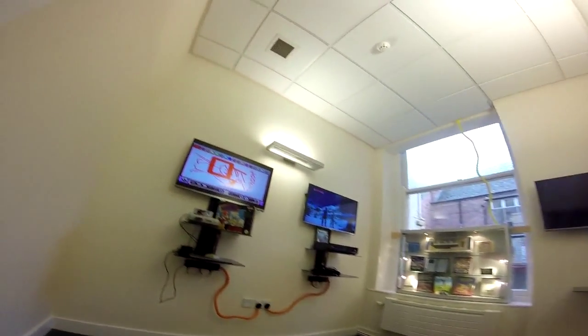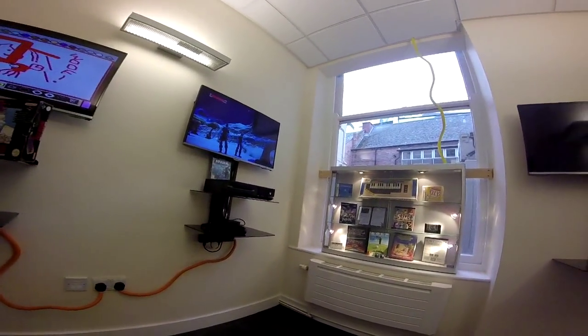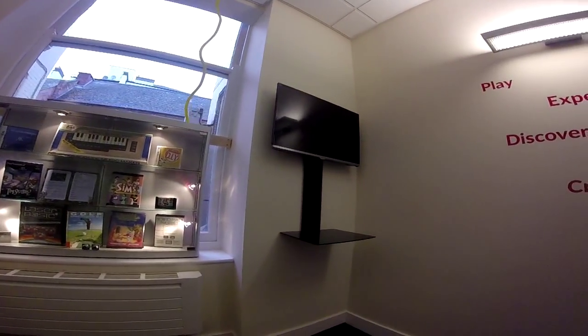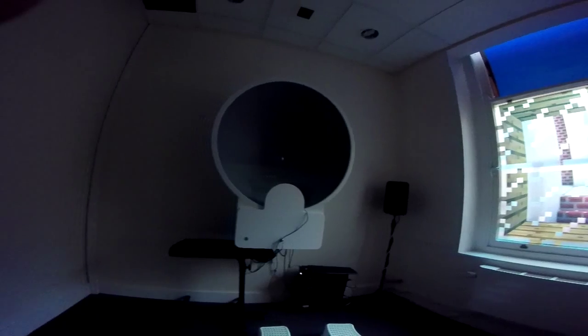Here's another room with some consoles to try out and an old cabinet with some rare things in there. Some of them, unfortunately, I don't think you can make out very well. With a GoPro, you can't see what you're recording until you've done it, and I probably needed to zoom in there.